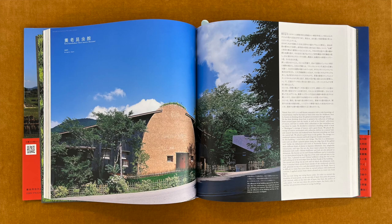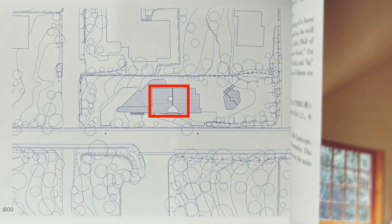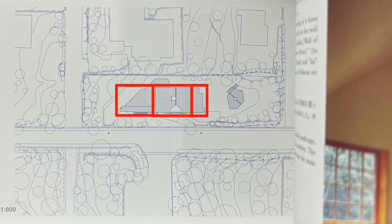He decided to construct a building which is both a mushigura — a storage of insects — and a guest house. We placed the storage of insects surrounded with collection shells in a central hall, and research functions and weekend house functions stretching out from the central hall.